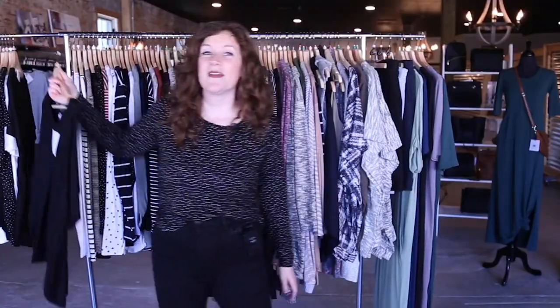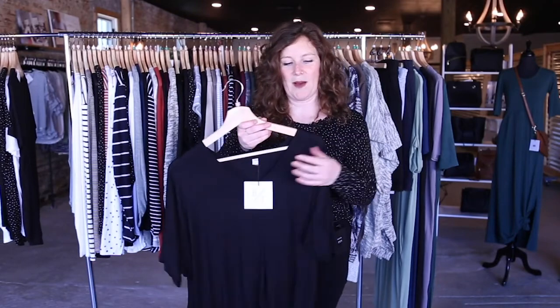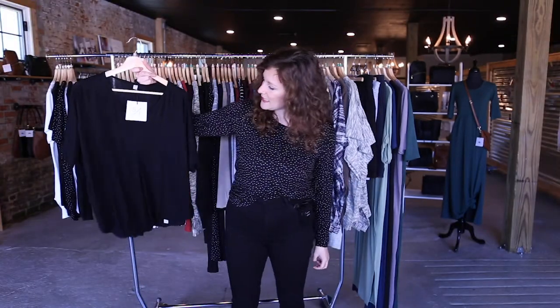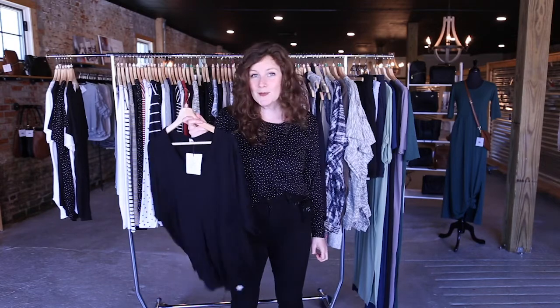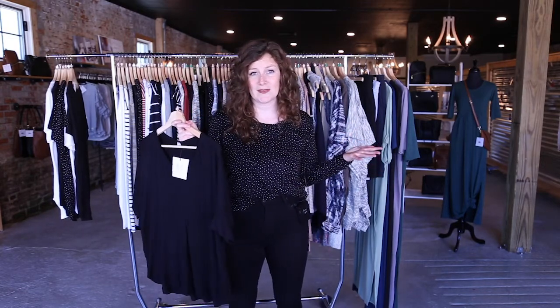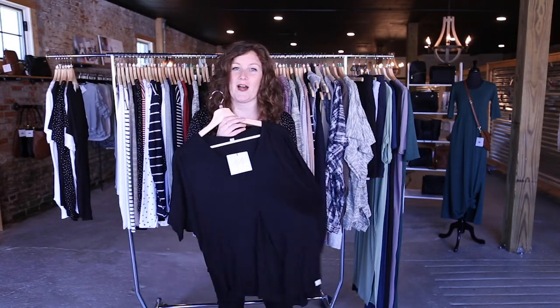Up next, we have our other short sleeve top that we offer in the fall and winter just because it is such an easy layering piece. This is our celeb tee, and it's one of our best sellers because it's so comfortable, easy, breezy, flowy. It's an easy one for customers to buy, especially if they're buying online. So this is always one of our top recommendations.